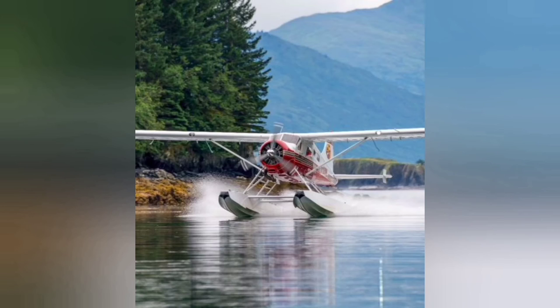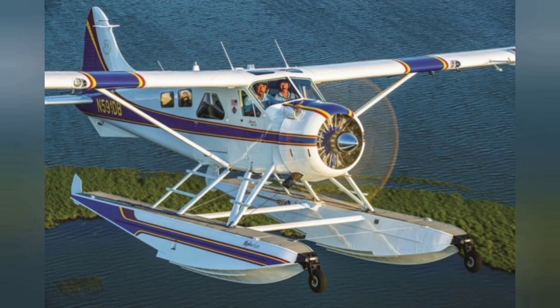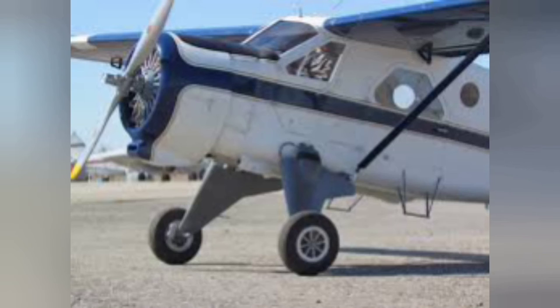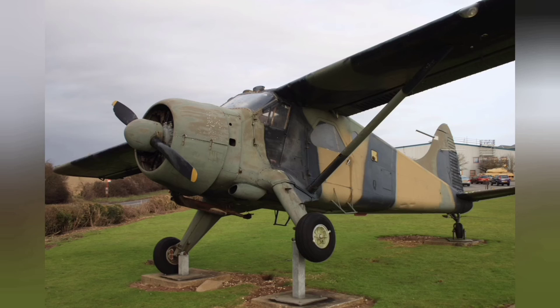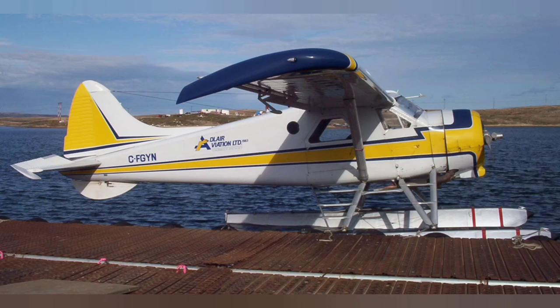Initial sales were slow, perhaps two or three a month, but as the plane was demonstrated, sales started to improve. A key event in the Beaver's history occurred the next year when the U.S. Army commenced its search for a new utility aircraft to replace their fleet of Cessnas. The competition quickly boiled down to the Beaver and the Cessna 195. The Beaver won, and during the Korean War, the U.S. Army ordered 970 — more than half of the overall production run for the type.